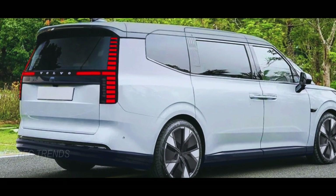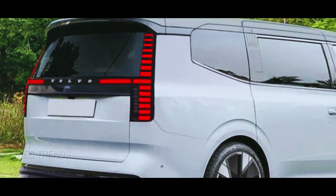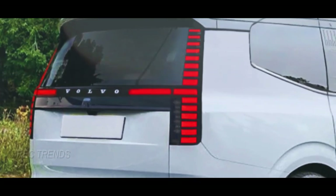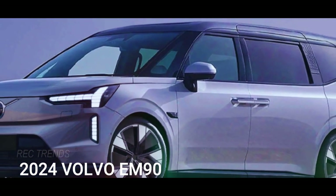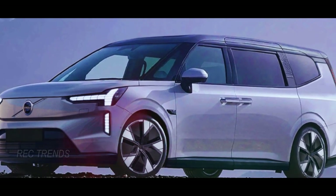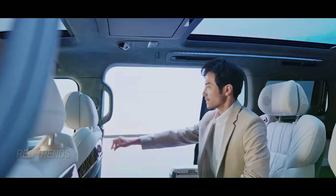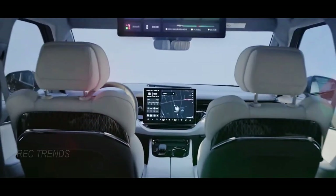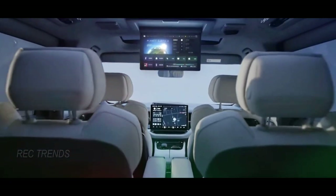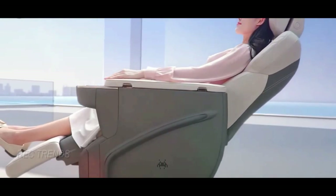From what we've seen so far, the EM90 seems to retain its large, boxy body, but infused with Volvo's signature design DNA. Expect some notable changes to the lights and front grille to give it that distinctive Volvo appearance. The EM90 will come with sliding doors on both sides, and it's expected to offer a spacious three-row cabin. However, we can't help but imagine an ultra-luxury version with two-row seating featuring individual rear seats — it's all about comfort and style.